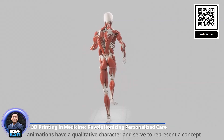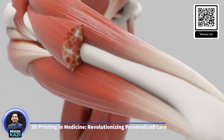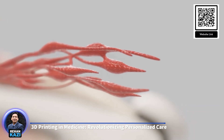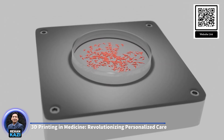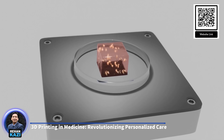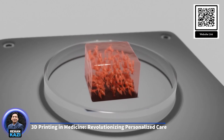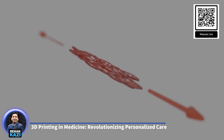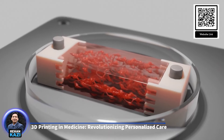Despite its advantages, 3D printing in medicine faces several challenges. The biocompatibility of materials is a critical concern, as some materials may cause adverse reactions when implanted in the body. Additionally, the regulatory landscape for 3D printed medical devices is still evolving, with questions about quality control, safety, and standardization needing to be addressed. Ongoing research in bioprinting aims to overcome these challenges, with advances in biomaterials, cell biology, and 3D printing technology key to realizing this vision. As the technology continues to evolve, 3D printing is expected to play an increasingly important role in personalized medicine, making it one of the most promising medical inventions of the 21st century.